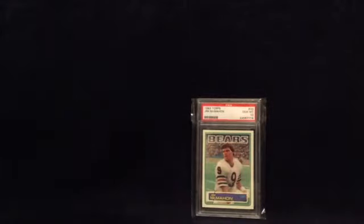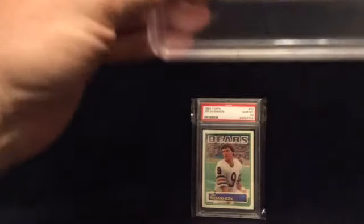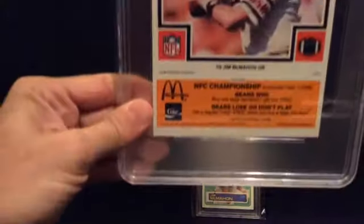Now the next card is something a lot of you probably never seen, and it is absolutely huge. It's a 1985 McDonald's Bear Jim McMahon Orange — and here we go.